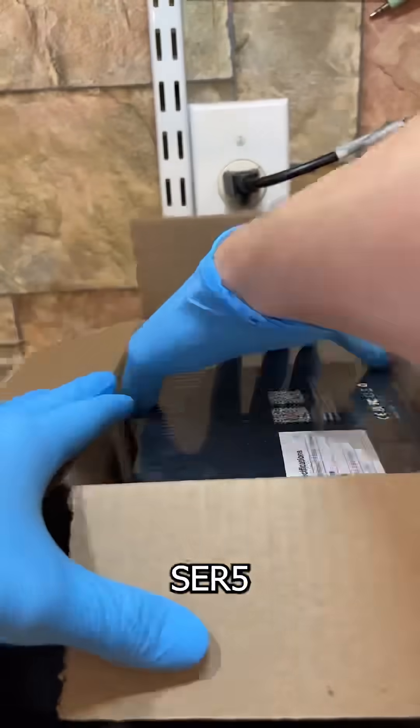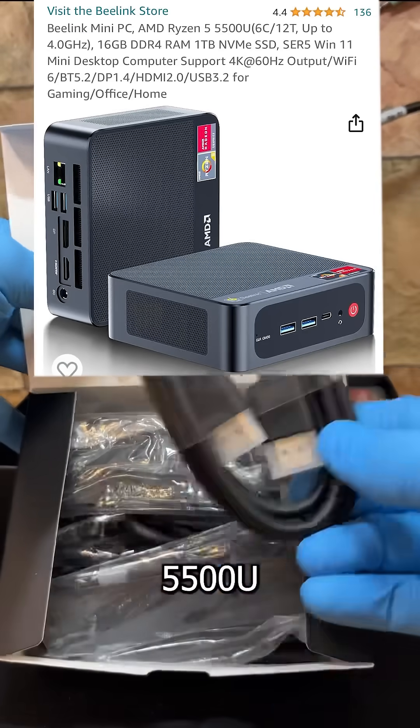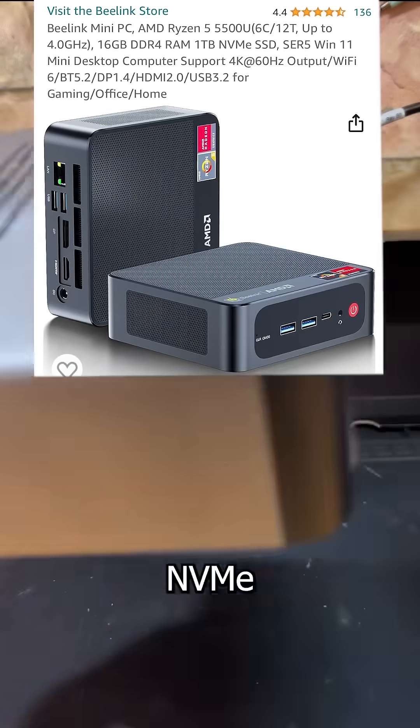This is a B-Link SCR5 that I bought from the link in my profile. Tiny Tim here is packing a Ryzen 5500U with a Vega 7 GPU, 16GB of DDR4, and a 1TB NVMe.